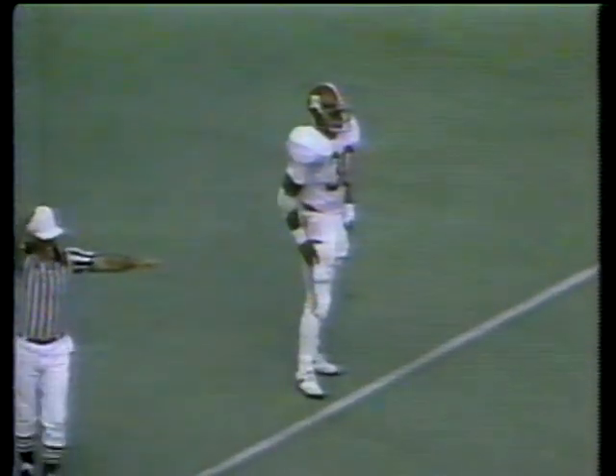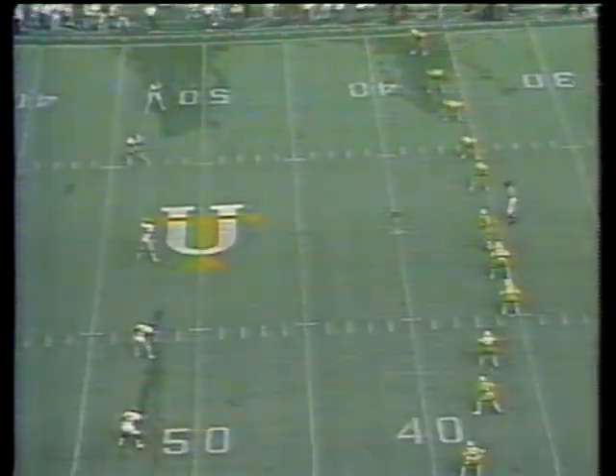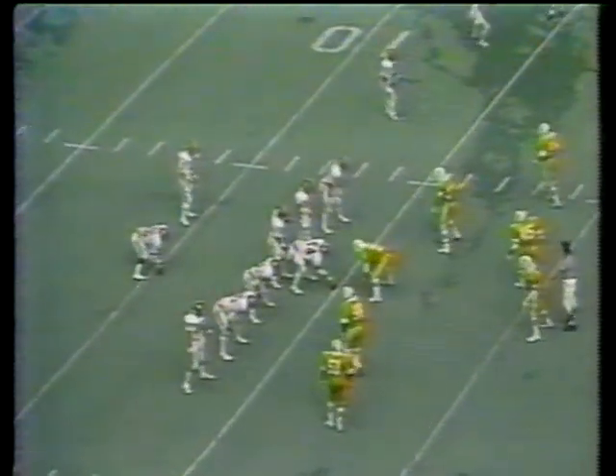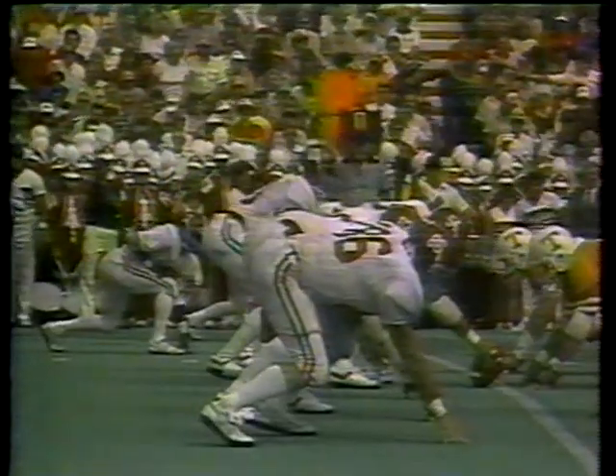Reves will be kicking off. A bounding kick, scooped up at the two — five, ten. Down he goes at about the 18-yard line, and the knee drags the ground back at the 15-yard line, says the official. So Alabama will have the ball at that point. First down, 10 to go — the Tide on top by three.